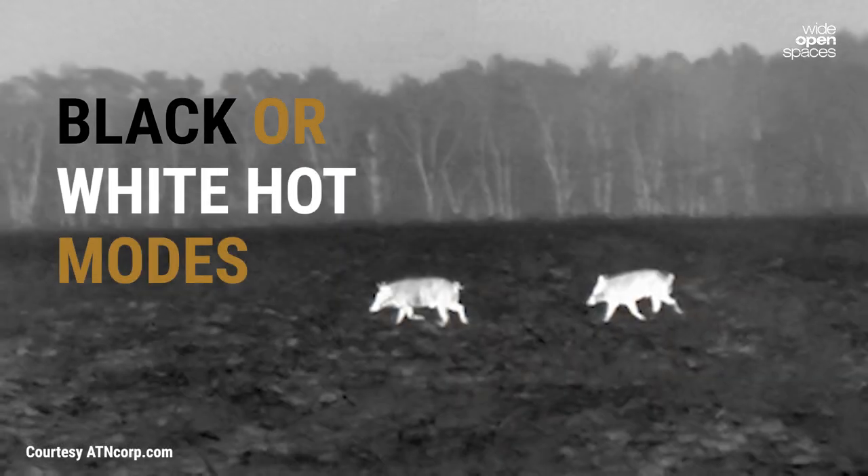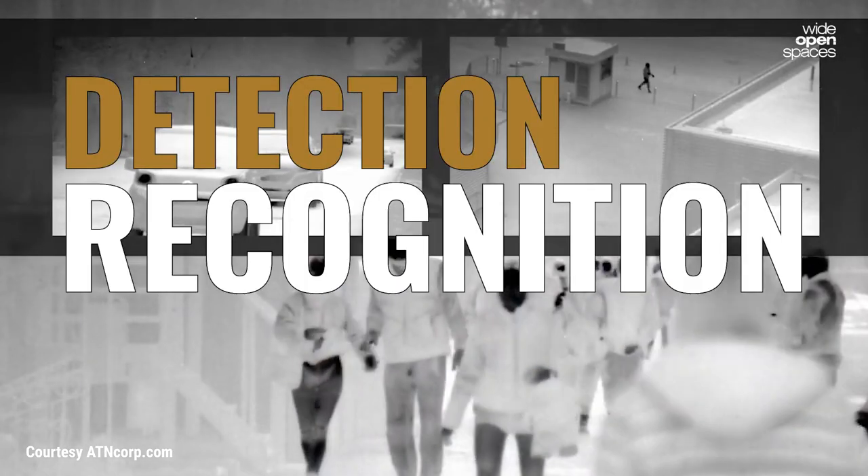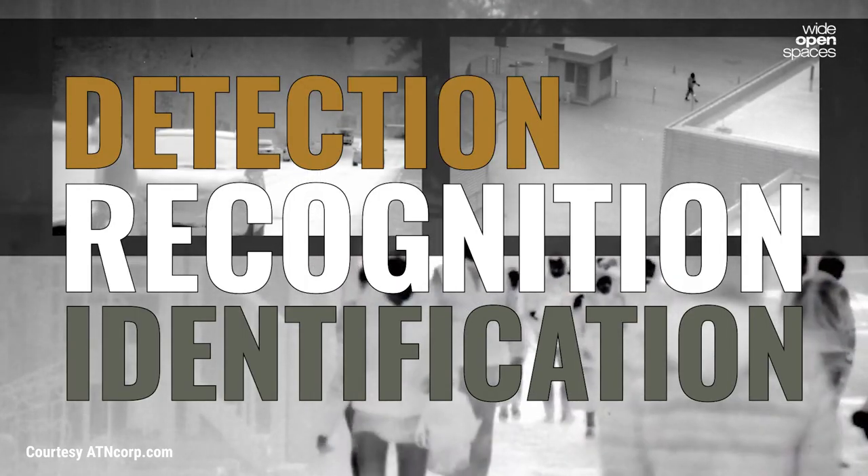Starting at $1,299, the Odin LT displays in high res. It comes with black or white hot modes, and the cutting-edge sensors give you really sharp, crisp images at long distances, which improves detection, recognition, and identification when it matters the most.